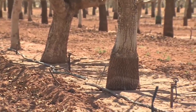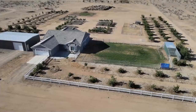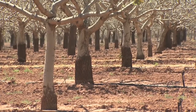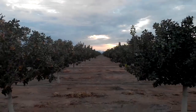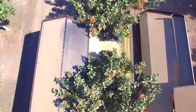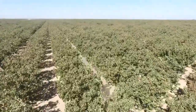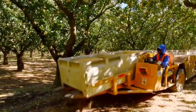Young pistachio trees take five to six years to start producing nuts, and growers must provide the trees with appropriate care and nutrients to help them reach their full potential. Pistachio cultivation is a long-term investment for growers, and when cared for properly, a pistachio orchard can last for 70 to 100 years. Most pistachio trees will reach their maximum production levels around 20 years of age and will continue to produce at a high rate for many seasons to come.